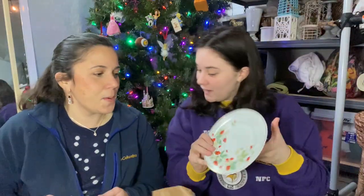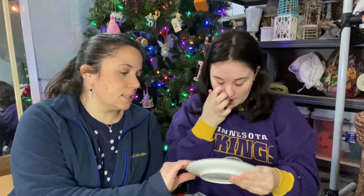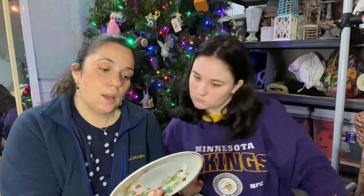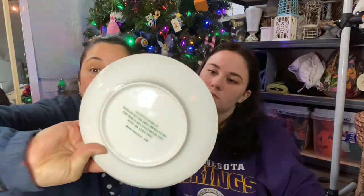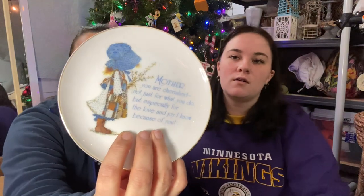Those are so cute — strawberries! Wait, they're different. That is gorgeous, I love that. What does the back say? Produced in Brazil — oh, so it's an Avon plate. It's a blue Holly Hobby. It says, 'Mother, you are cherished not just for what you do, but especially for the love and joy I know because of you.'